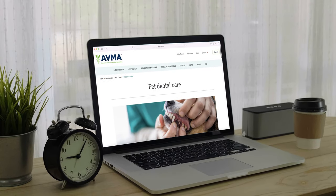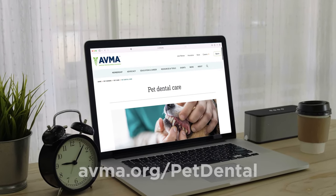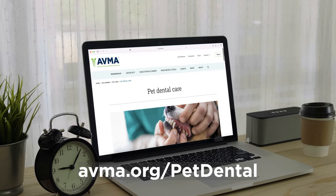In between visits, daily brushing after a dental cleaning is the most effective way to stop plaque and tartar from building back up. For more information on pet dental health, visit avma.org/petdental.